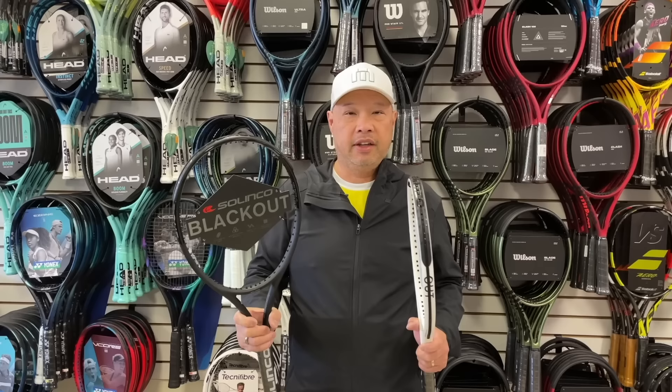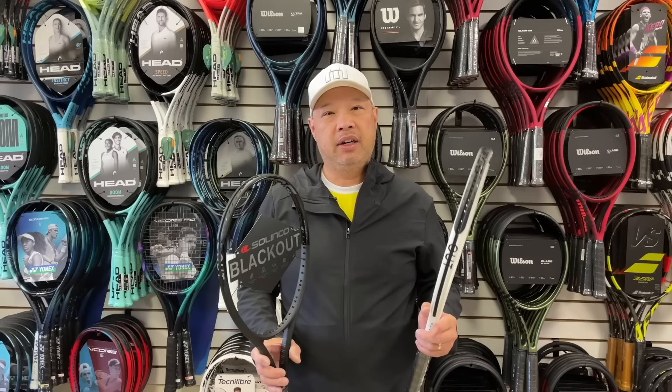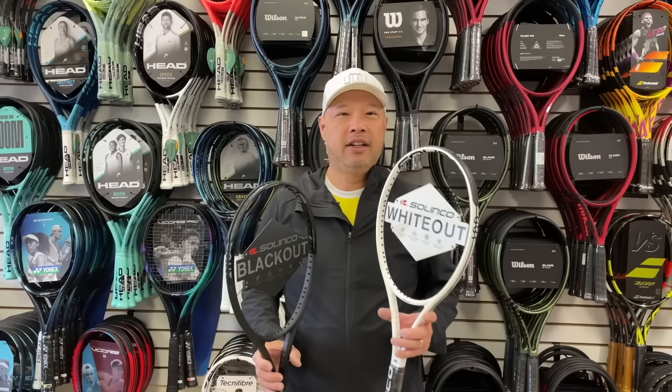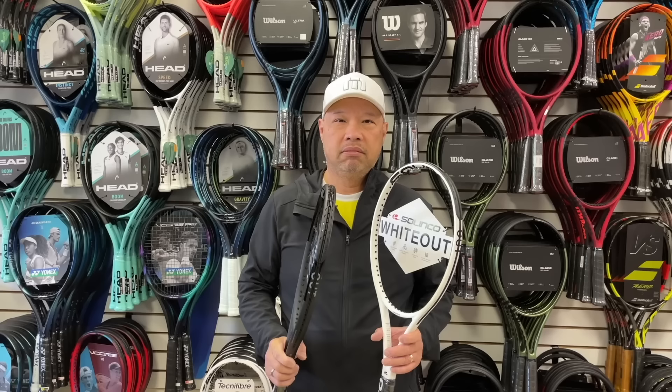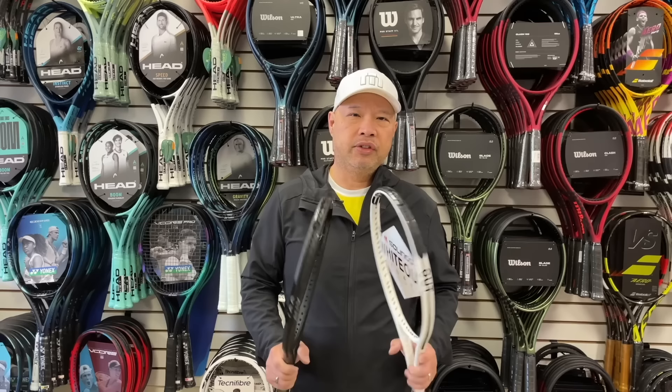I chose the Blackout Extended for myself, and there's actually been a significant amount of buzz around the Blackout Regular and Extended — this racket has been doing very, very well. The Whiteout Regular has actually been doing extremely well too. Intermediate and advanced players prefer the White, and they've been selling a lot of the White lately. For players like me who need a little help, the Blackout is doing well also. Here's the thing about Selinko — they may not break through the door like gangbusters, but they'll kind of creep up on you. I would watch out for Selinko.